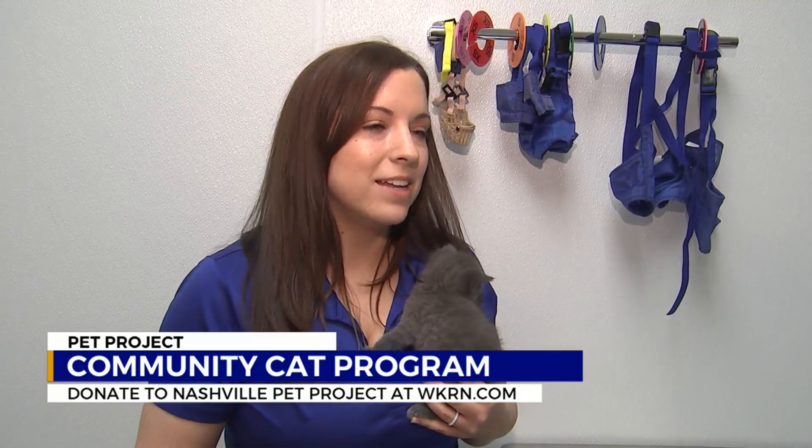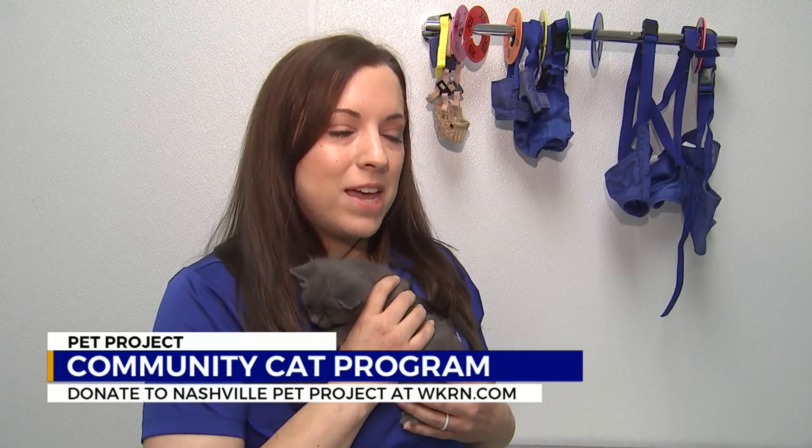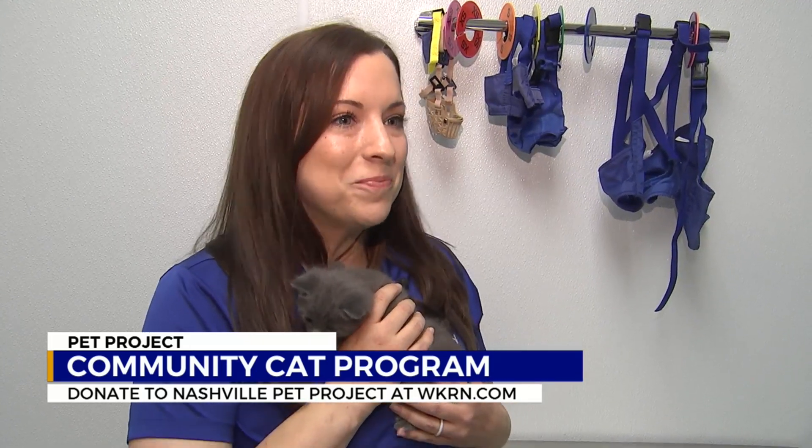Then a Community Cat Program member will reach out and coordinate a week to trap all the cats in the neighborhood. They loan out everything you need for free — free traps, show you how to use them, covers if you need it — and make things very flexible. Their goal this year is to spay and neuter 5,000 pets. If the average pet reproduces five puppies or kittens, that's 25,000 pets they are preventing from entering the shelter.